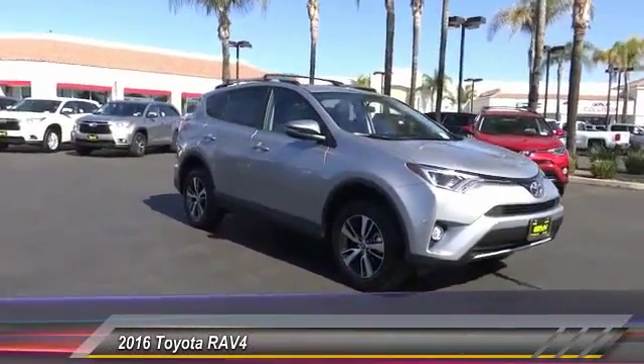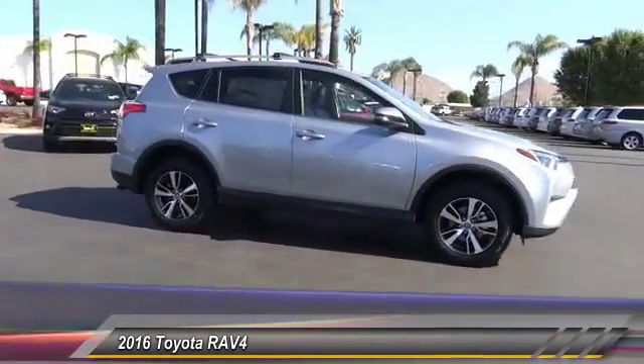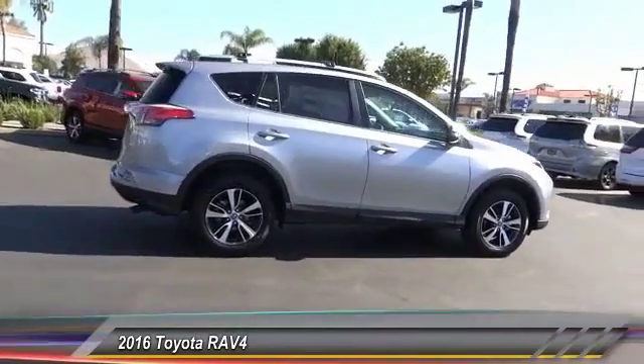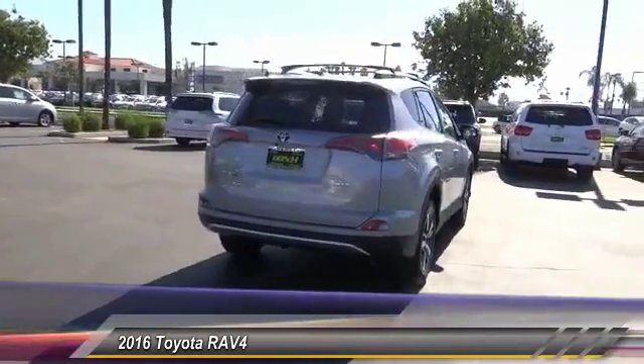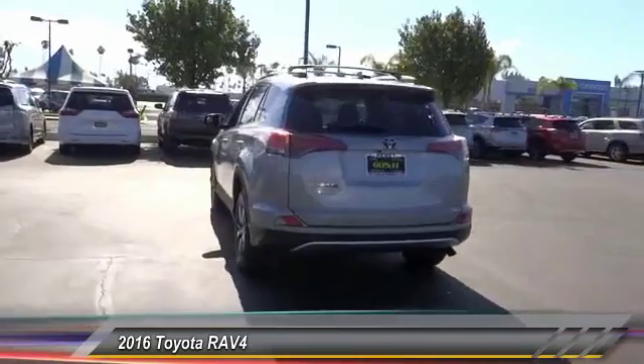2016 RAV4. The RAV4 is one of the most fuel efficient SUVs in its class. Versatile and efficient, the RAV4 mixes the comfort and drivability of a sedan with the benefits of an SUV. This highly evolved, well-packaged crossover SUV lets you have it all and is priced below $30,000.